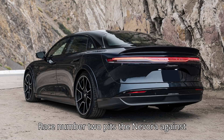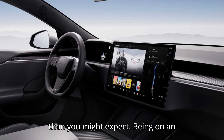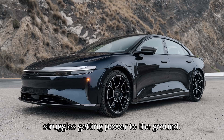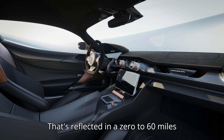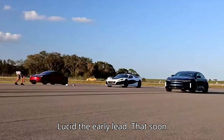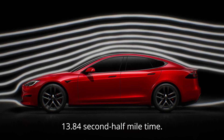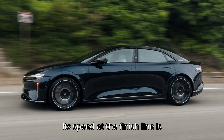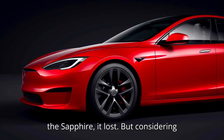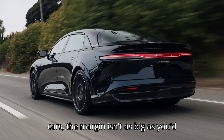Race number two pits the Nevera against the Sapphire — and actually, it's closer than you might expect. On an unprepared surface, the 1,914 horsepower Rimac struggles getting power to the ground, reflected in a 0-to-60 time of 2.6 seconds, giving Lucid the early lead. That soon vanished, however, as the Nevera flashed past en route to a 13.84-second half-mile time. Its speed at the finish line is 203.9 miles per hour. As for the Sapphire, it lost — but considering the disparity in power between the two cars, the margin isn't as big as you'd expect.